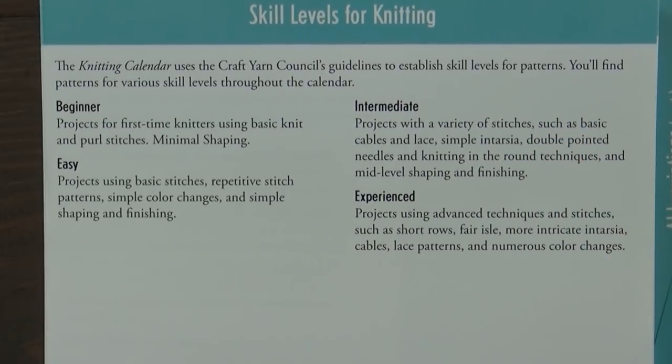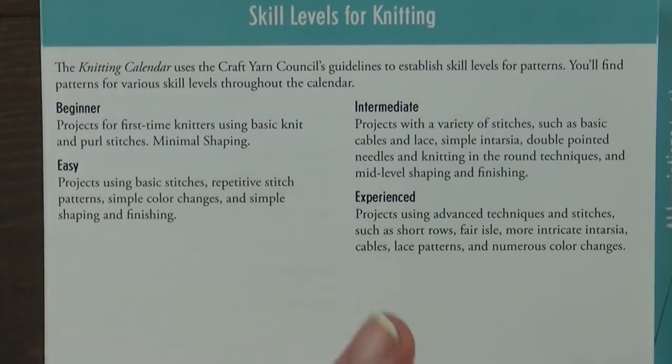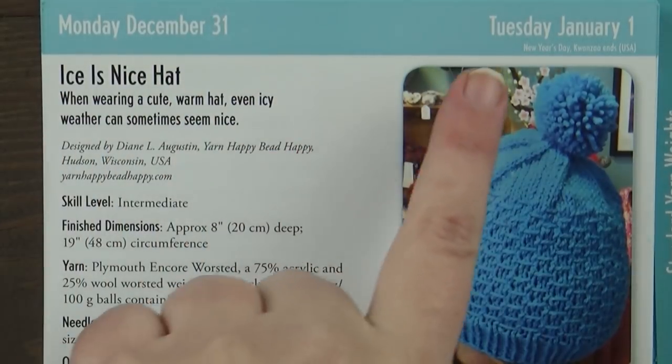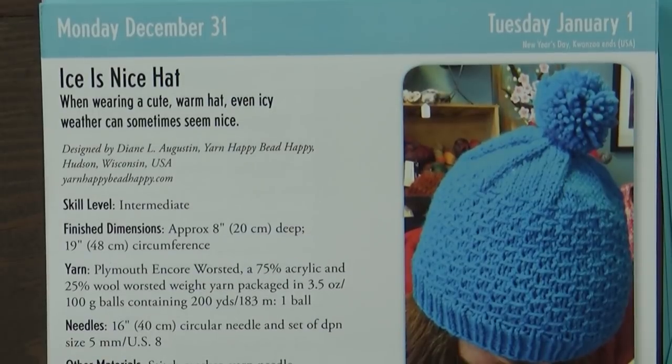Here are the skill levels for knitting — they have beginner, easy, intermediate, and experienced, and they tell you what each of those means. And here is Monday December 31st to Tuesday January 1st, and here is the first pattern. It's a hat pattern — my favorite. It's called the Ice is Nice Hat.